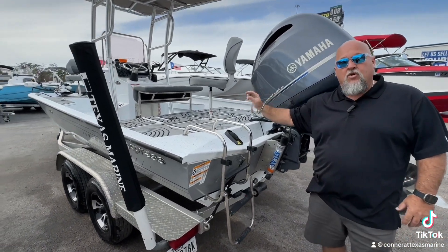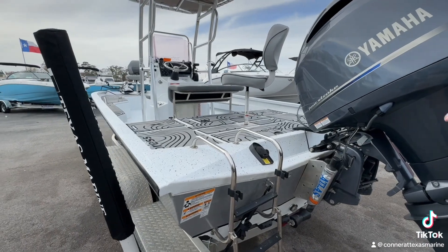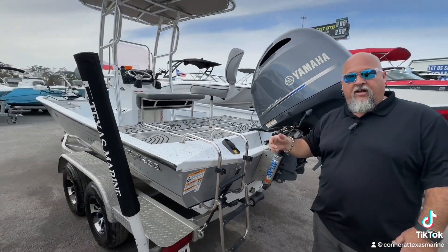Sea deck all the way through — it's going to keep it cool, keep it comfortable, and keep this boat looking good. You're going to look good on the water and have a lot of fun.